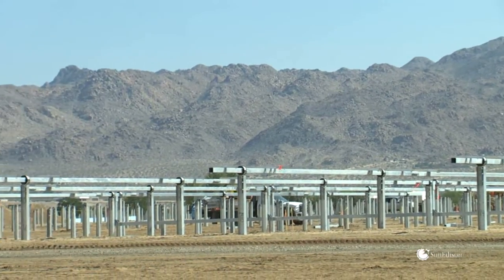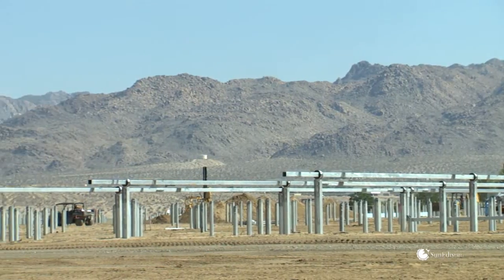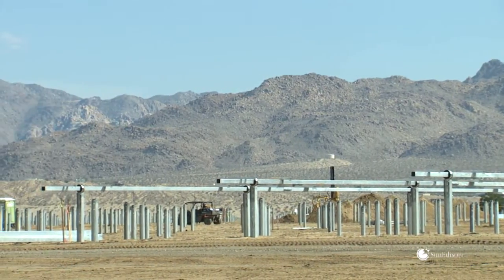We've had our trackers deployed in sandy regions in desert-like conditions. Our trackers have been designed such that sand and grit can escape easily from the moving parts.